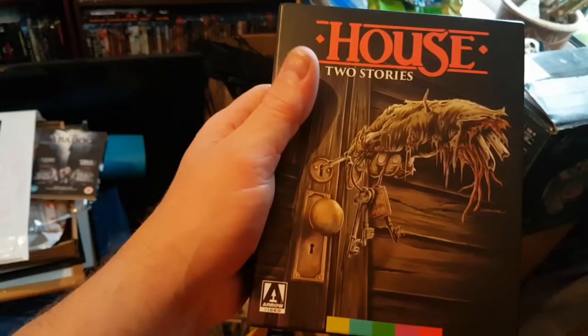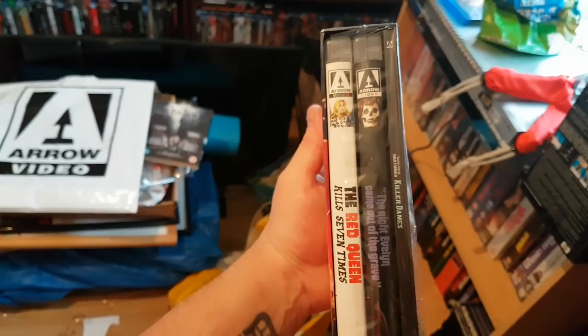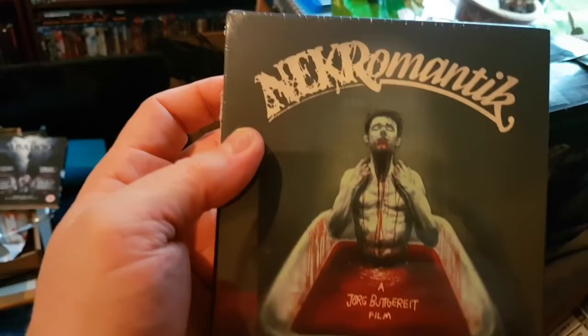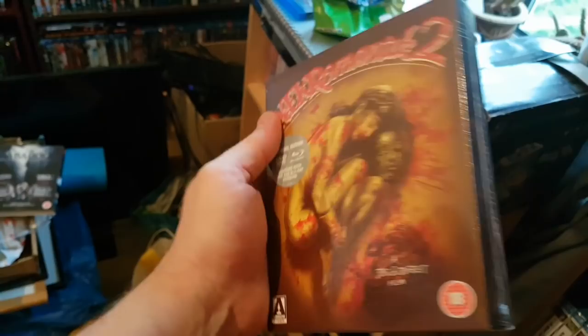Another double set — The Killer Dames. It's got The Night Evelyn Came Out of the Grave and The Red Queen Kills Seven Times. Good film — Sybil Danning is very young in it. Then the Nekromantik — a really fucked-up film that was banned here for quite a while. I've got it on DVD. It's a really nice set, and yes, Nekromantik 2 as well.